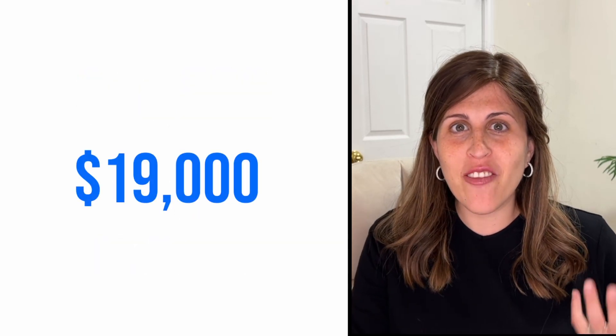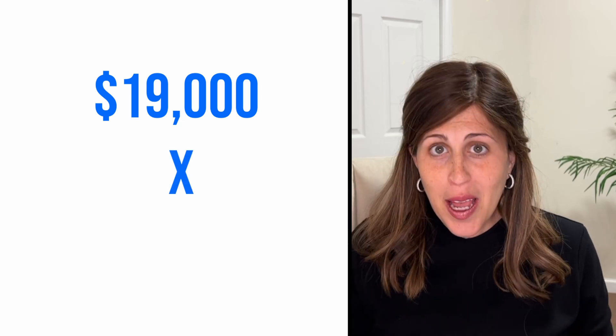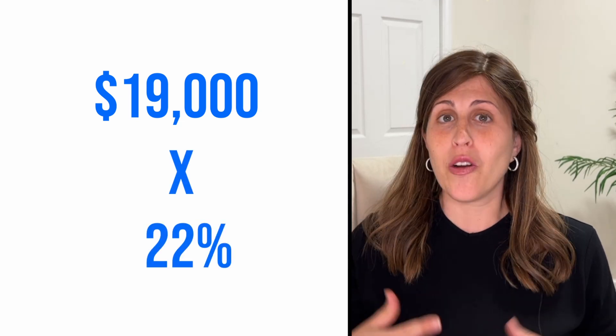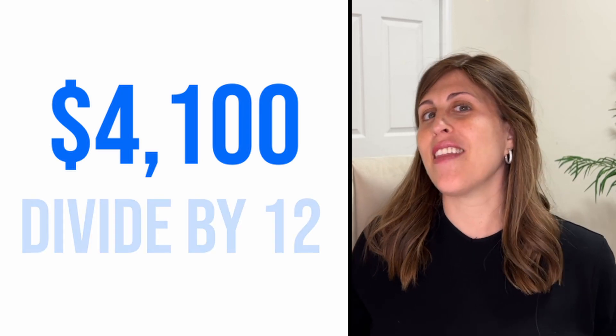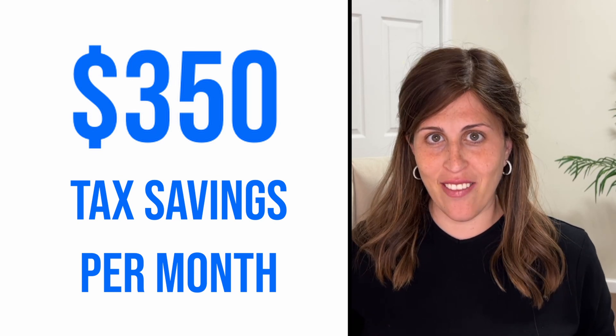So you're going to get $19,000. Now what is your bracket of taxes? Let's look at the tax bracket schedule. You're either in the 10%, 12%, or 22% bracket — it depends on your income and whether you're filing jointly or separately. Say we're at the 22% tax bracket. We're going to take $19,000 times 22%, which brings you to about $4,100. Divide that by 12 and that's about $350 a month in tax savings.